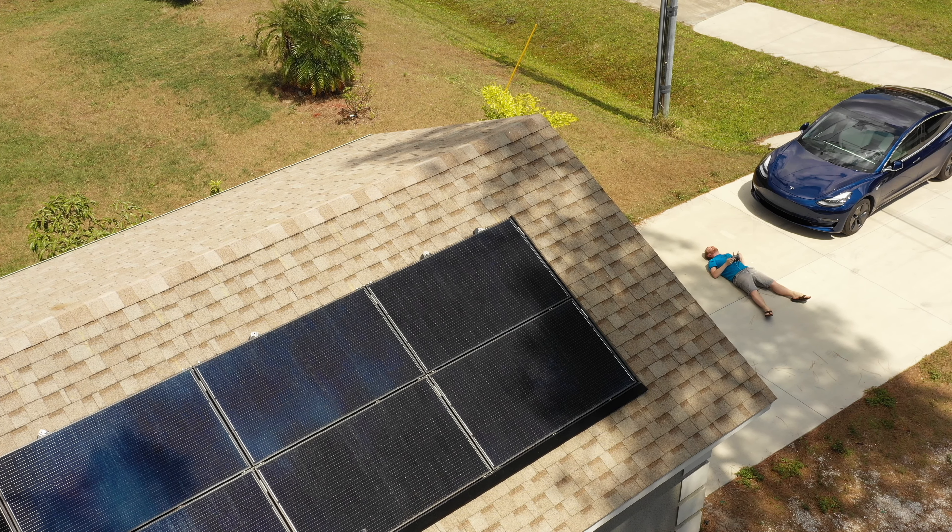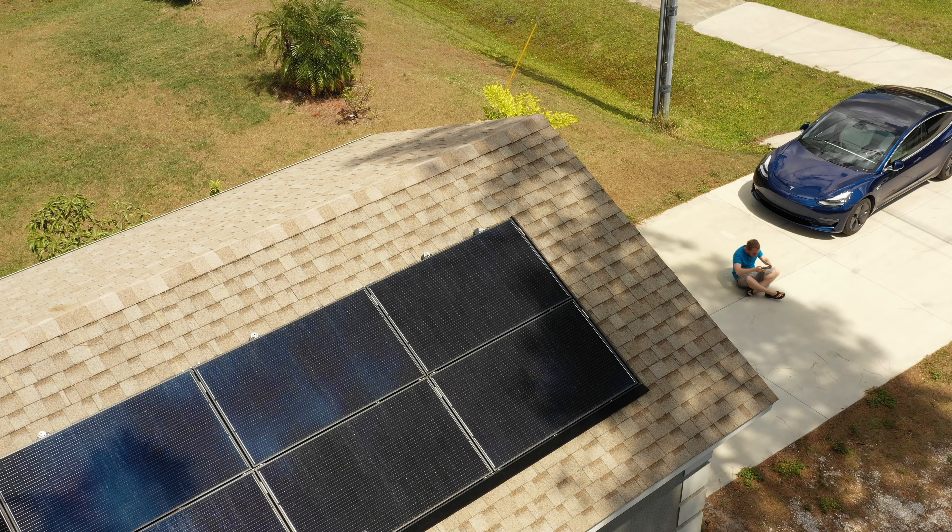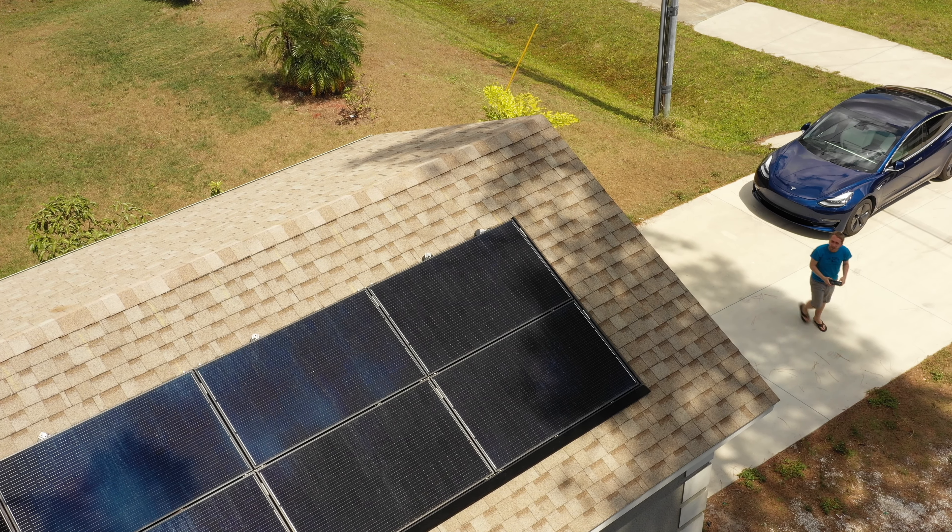That was my quick tour of my solar and Powerwall installation. I will put two more videos here and here — if I have more solar videos, I'll put them there; if not, it will just be another video. If you enjoyed this video, give me a like and subscribe. Have a great day!